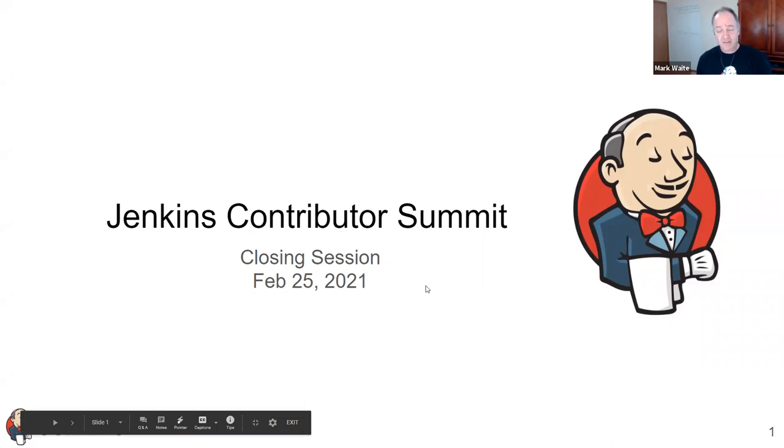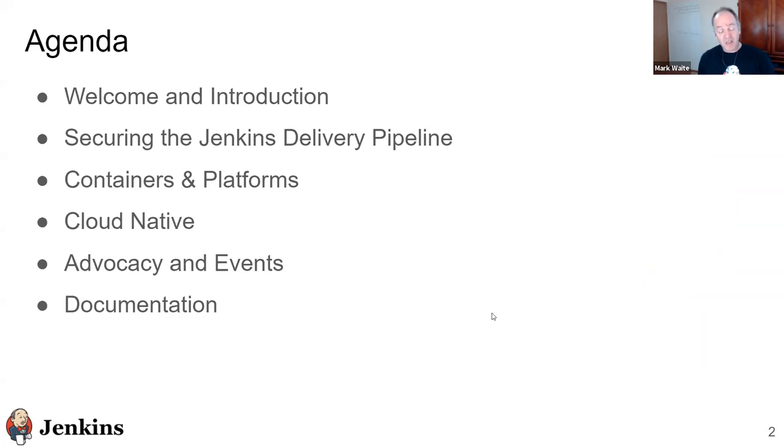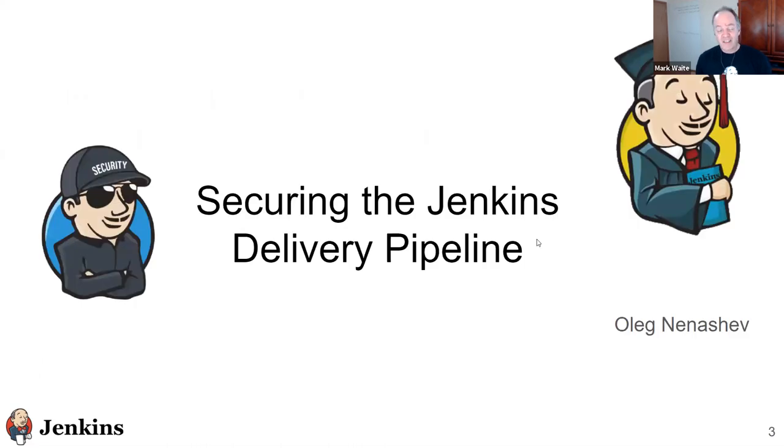Let's take on today's agenda. We'd like to go through each of the tracks and allow each track leader to present a summary of their observations. The notes from the tracks we'd like to gather into a single shared folder, currently sitting in my Google Drive. We'll invite Oleg Nanachev to discuss securing the Jenkins delivery pipeline, then I'll take on containers and platforms, Caro will discuss cloud native, Alyssa will discuss advocacy and events, and then I'll take on documentation.